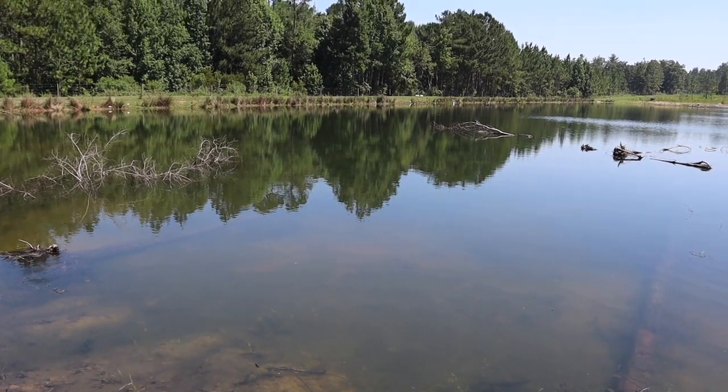So today what we're going to be doing is starting to stock this pond. We're going to be putting some bluegill in here, and we're also going to be putting some carp in here as well. The guys are on the way with the stock wagon and we'll be putting a lot of fish in here in just a little bit.